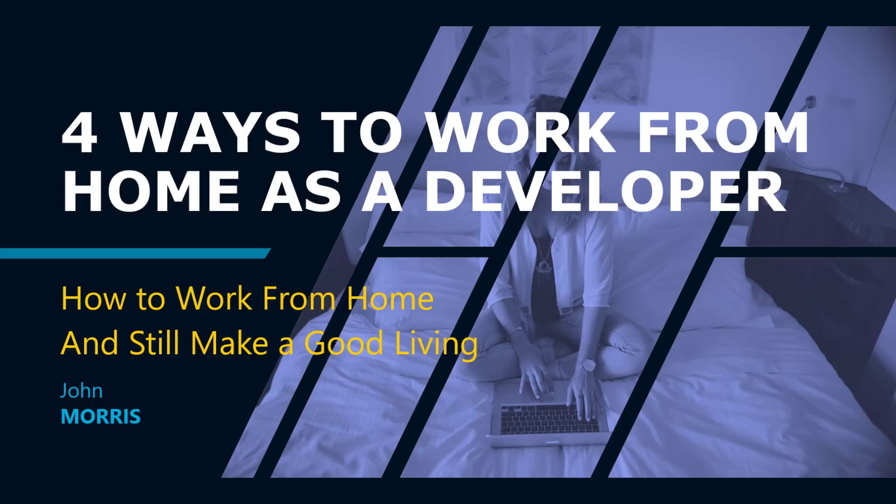Hey, John Morris here, JohnMorrisOnline.com. I want to do an episode today on different ways that you can work from home as a developer. I've been freelancing for about 14 years, but I've been working from home full-time for about eight.